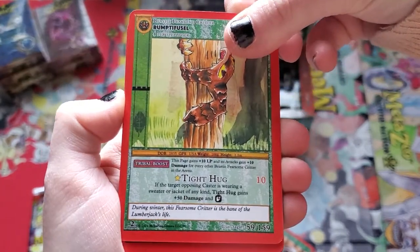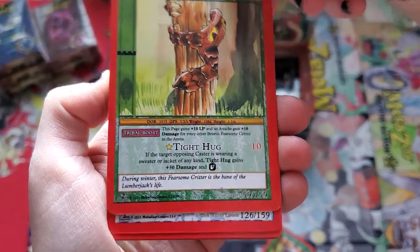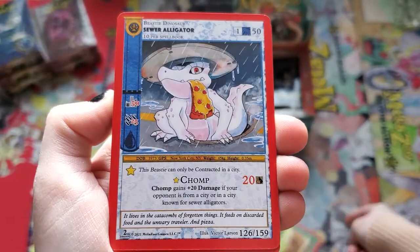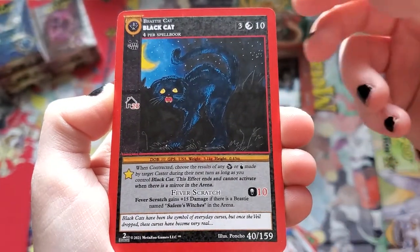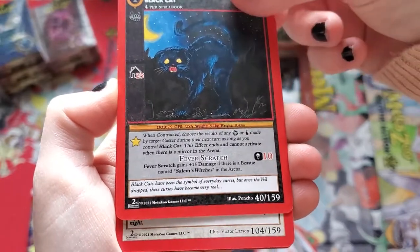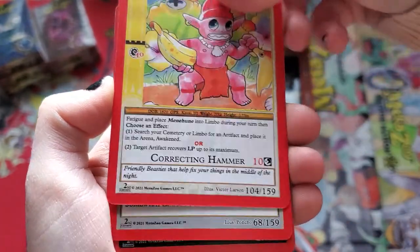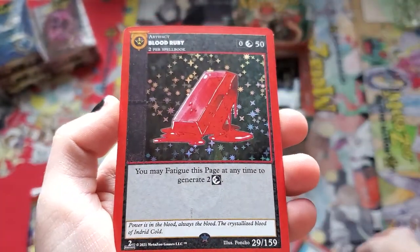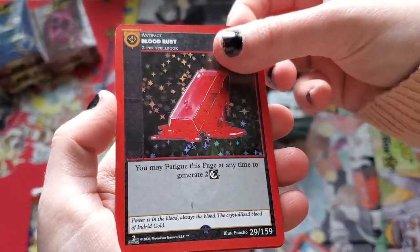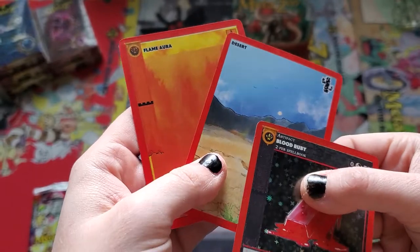I don't think we pulled one of those in our first edition box — I had to buy that on secondary and it was like 20 cents. Sewer Alligator — love him, I have a signed one by artist Victor Larson. Mimi Hune, Power of Blue, another aura effect full holographic, then Desert and Flame Aura.